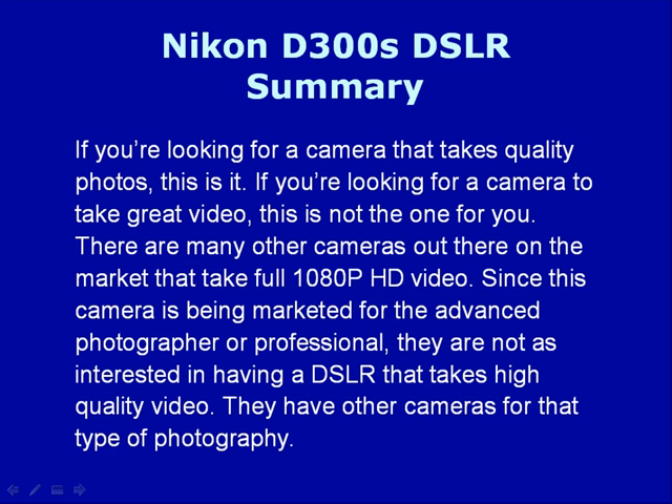In summary, if you're looking for a camera that takes quality photos, this is it. If you're looking for a camera to take great video, this is not the one for you. There are many other cameras on the market that take full 1080p video. Since this camera is marketed for the advanced photographer or professional, they are not as interested in having a DSLR that takes high quality video — they have other cameras for that type of photography.